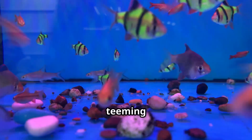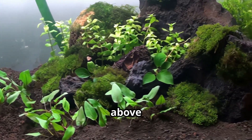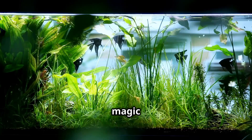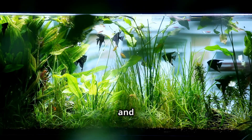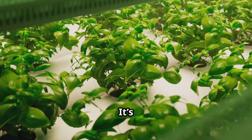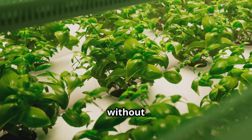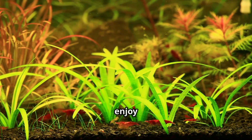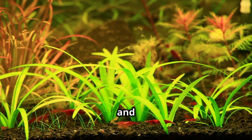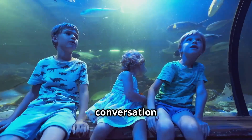Imagine a beautiful aquarium teeming with colorful fish, now picture lush green plants thriving above the water's surface. This is the magic of a hydroponic aquarium — a self-sustaining ecosystem where fish and plants live in perfect harmony. It's a fascinating blend of aquaculture, raising fish, and hydroponics, growing plants without soil. Hydroponic aquariums offer a unique and rewarding way to enjoy the beauty of aquatic life and the satisfaction of growing your own food.